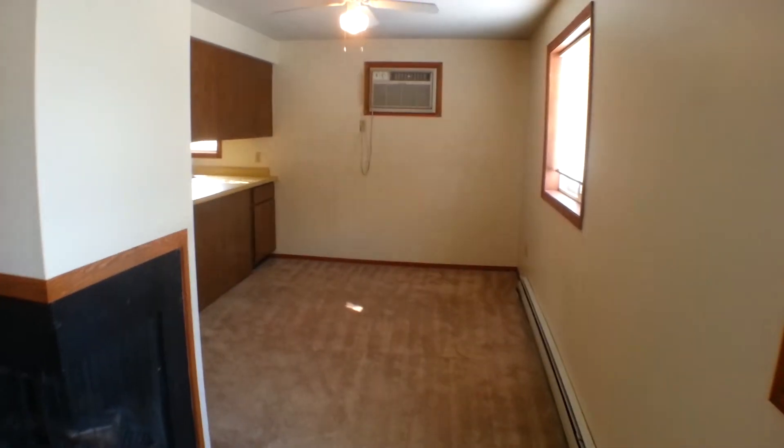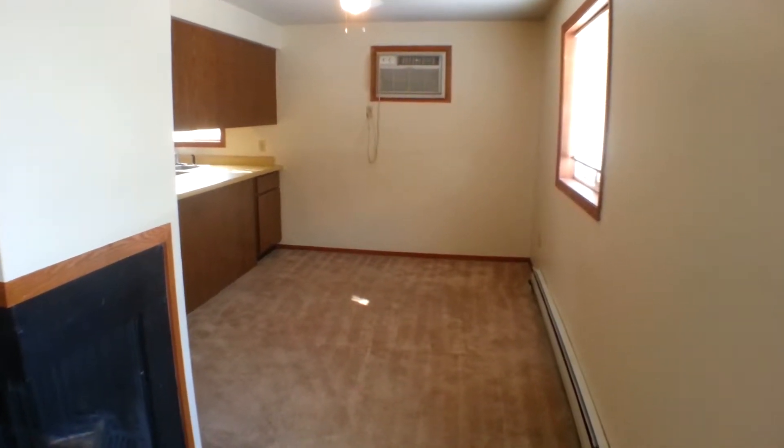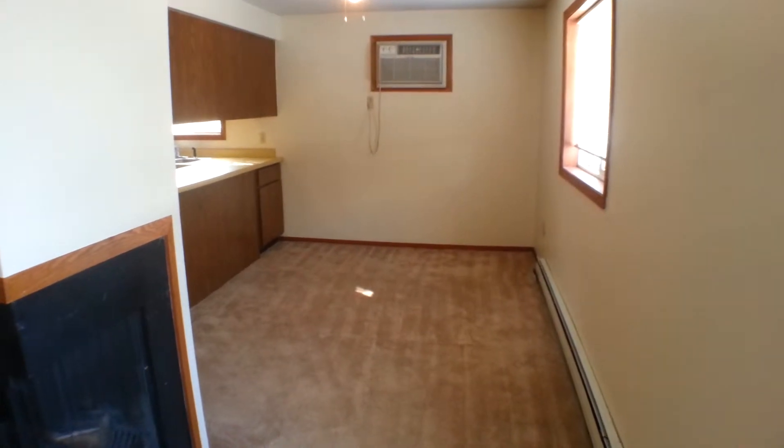Moving through to the dining room, there's another nice large garden-level window. There's also an air conditioner here to keep things nice and cool in the summer.